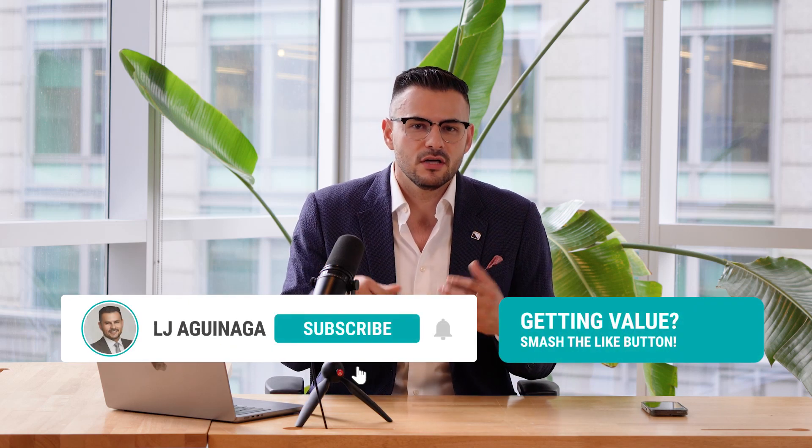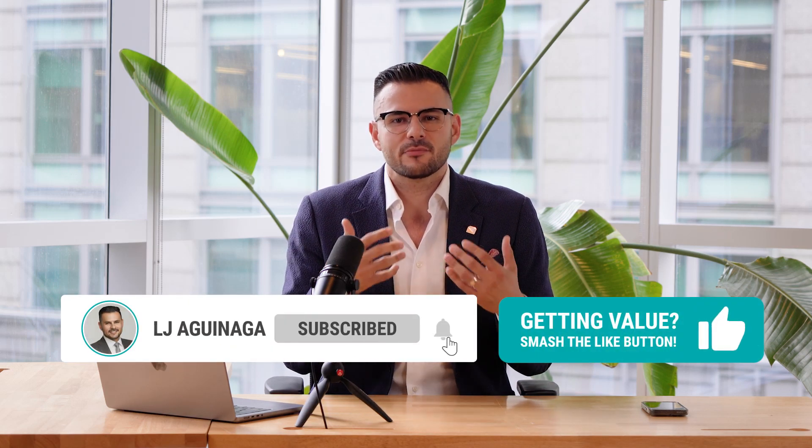Remember, when choosing a neighborhood, consider your lifestyle preferences and what matters most to you. We hope you found this video informative. If you have any questions or suggestions for future topics, please let us know in the comments down below. Don't forget to like this video and subscribe to our channel for more exciting content about Montreal's finest neighborhoods. Thank you so much for watching.